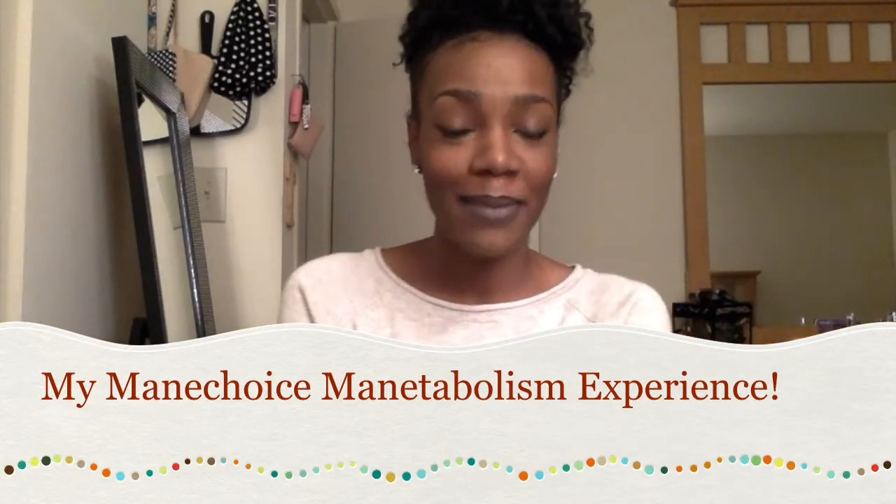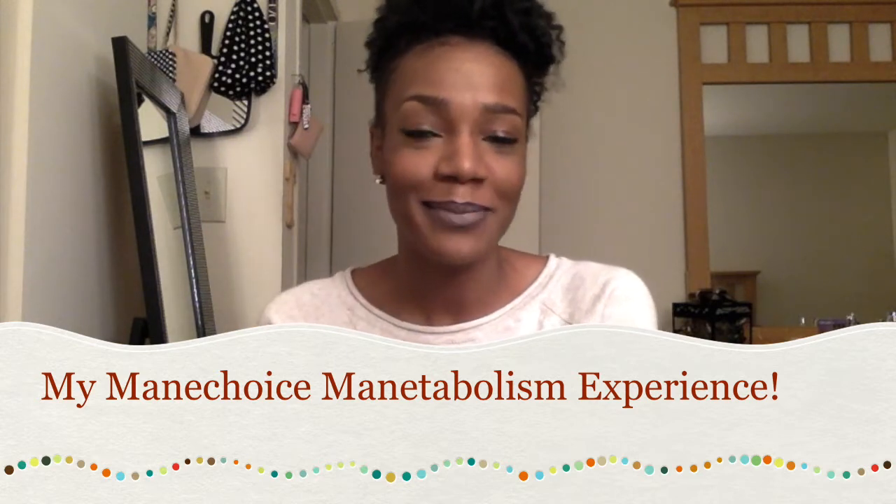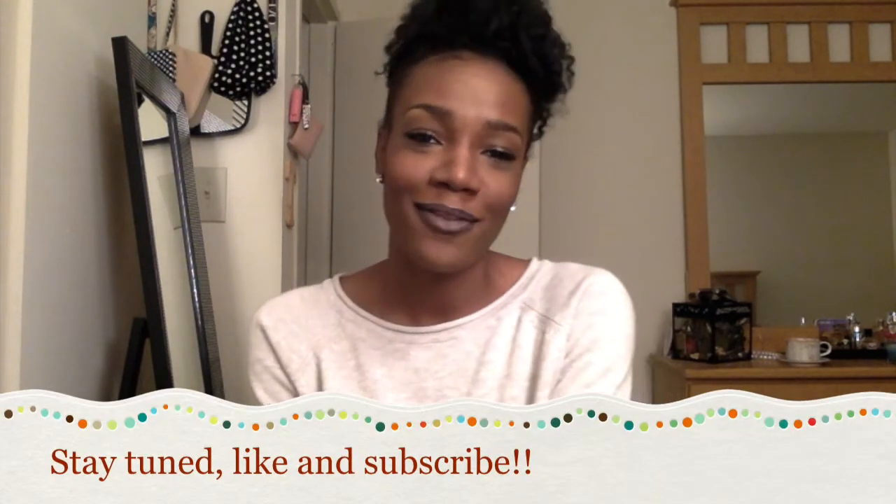Hey everybody, it's Tyree and I'm back with another video. I'm here to talk about Main Choice Metabolism Plus Hair Growth Vitamin Peel and my hair journey that I've had for the last couple of months, and just talk about my experience with it and some general information as well. So if you're interested, please stay tuned.